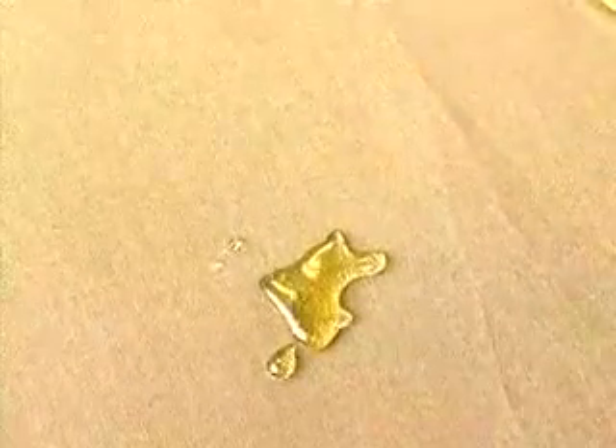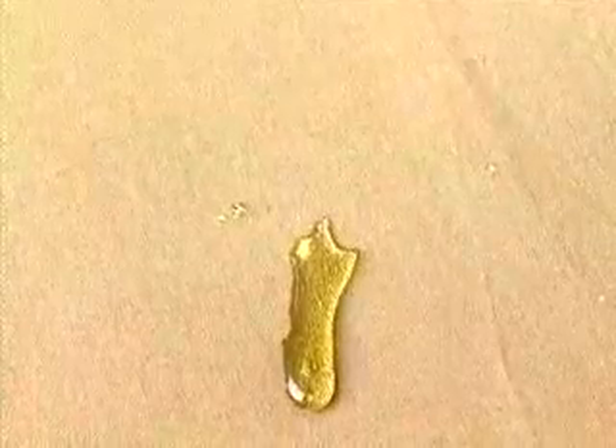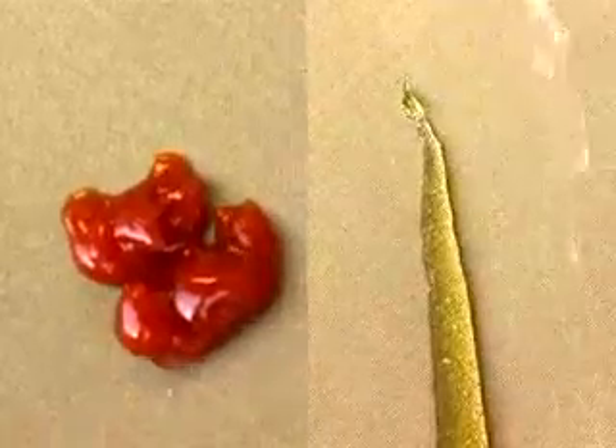Nanosphere mimics nature by imitating the surface of certain plants like the lotus leaf. If you look under a special microscope at both the lotus leaf and the nanosphere finish, they look amazingly the same. The lotus leaf grows out of the mud but is always clean. Nothing sticks to this finely structured surface of a lotus leaf, and nothing sticks to the nano-scaled surface of this dog bed.